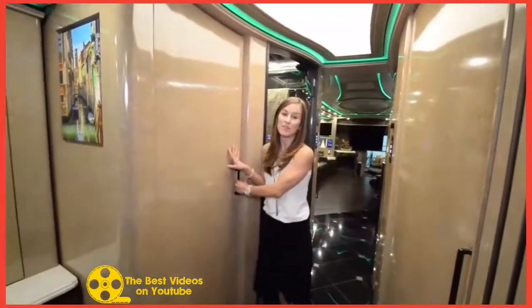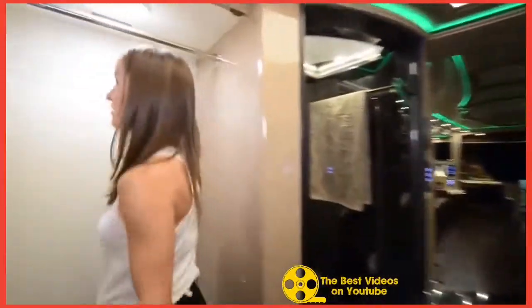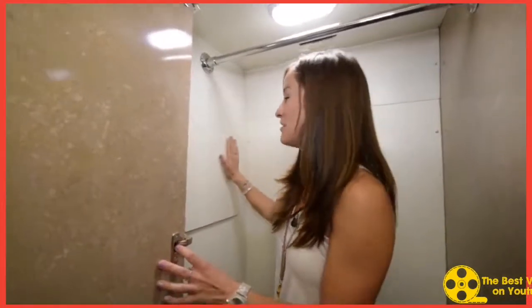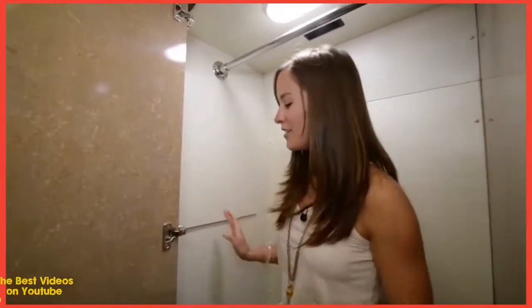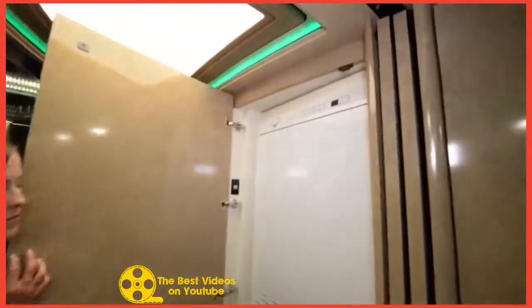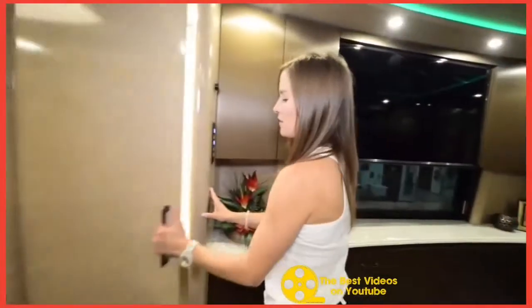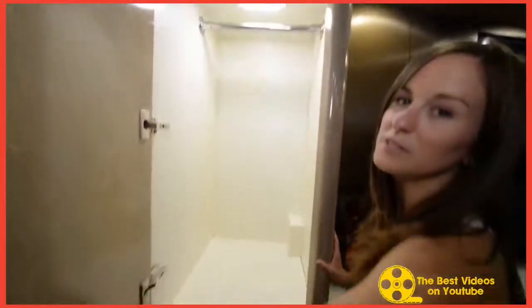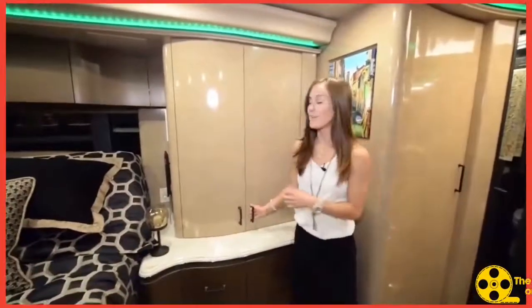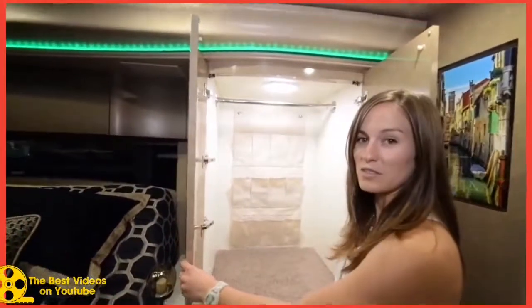When you open up the closet, the light automatically comes on, which is really cool. And this closet is huge — look, I fit inside! And even in the closet, the lining is real leather — super soft leather. This whole closet is just the utmost perfect quality. Washer and dryer — super beautiful, of course. You've got your other closet right in here, with automatic lighting as well.